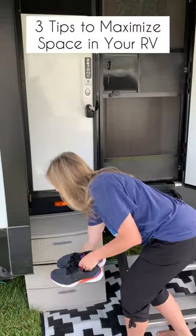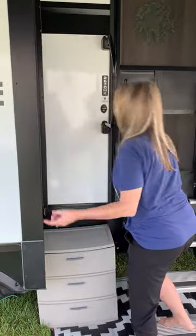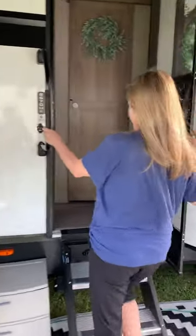Here are three tips to maximize space in an RV. Number one, keep shoes in a drawer unit outside. It saves space in your entryway and keeps germs and dirt out of the RV.